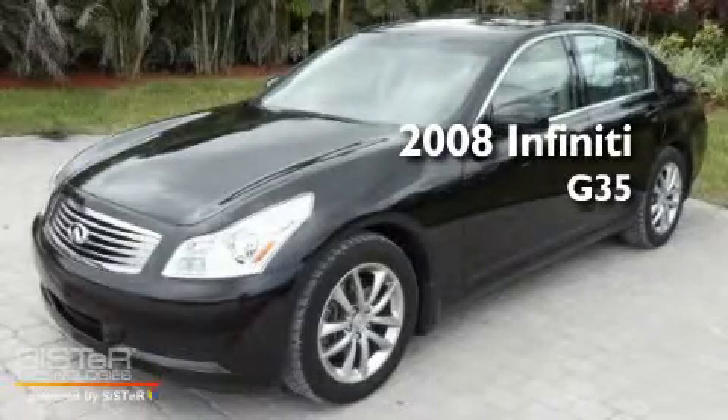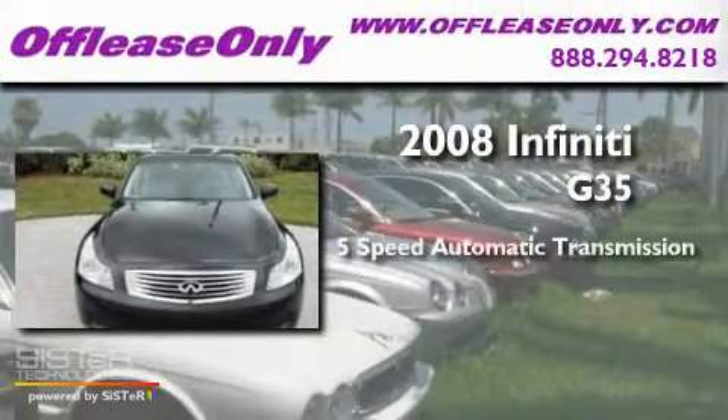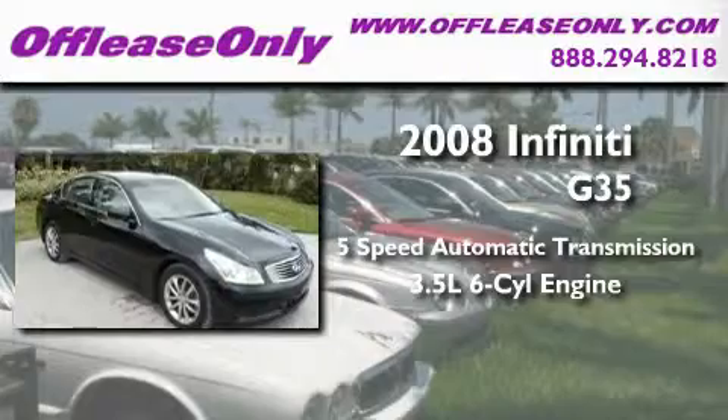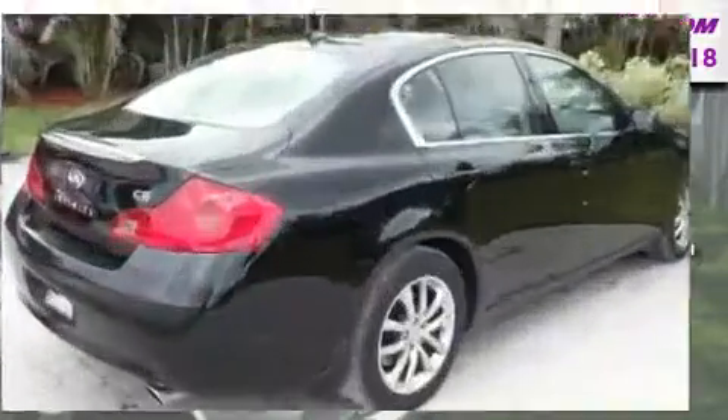This is a 2008 Infiniti G35. This car has a five-speed automatic transmission, a 3.5-liter V6, and having just come off lease, this Infiniti is in like-new condition.